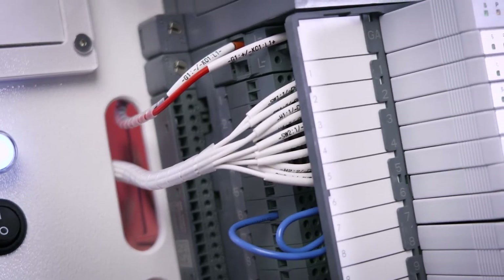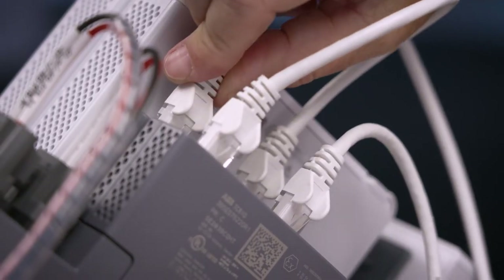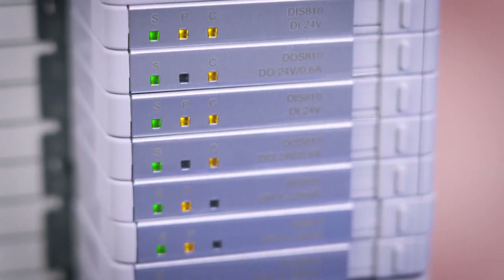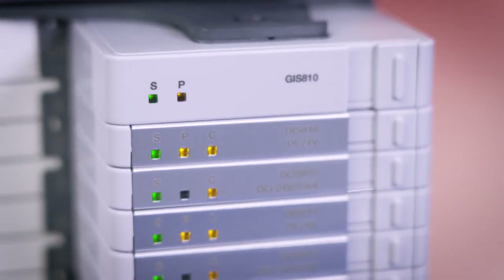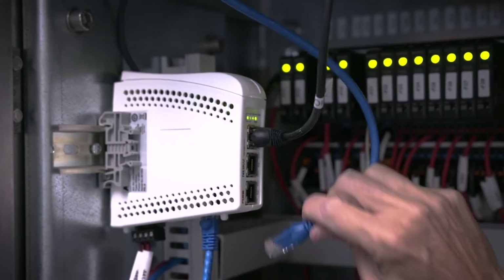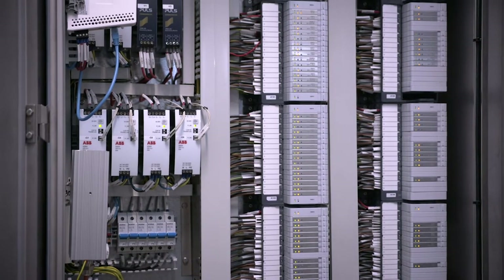ABB's System 800XA Select I/O is an I/O system that's single-channel, based on Ethernet technology. That single channel means each module has its own input or output. We condition the signal based on what type is coming in from the field. When you have an I/O cabinet, you have a lot of different hardware in there like interposing relays, fusing, and terminations. With Select I/O, it's all built in, and what that allows you to do is really reduce the impact of late changes.